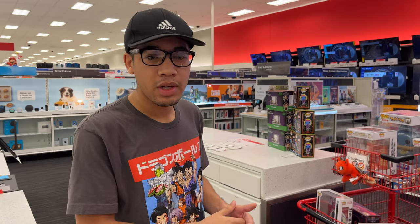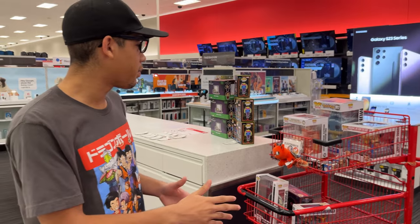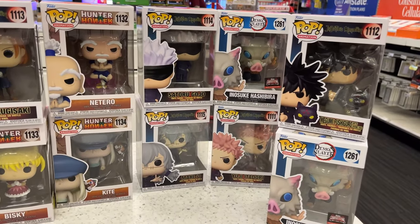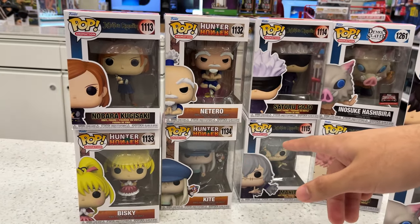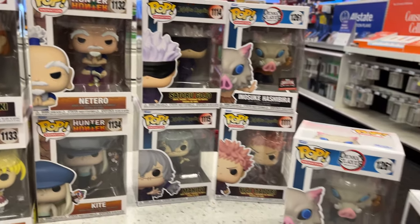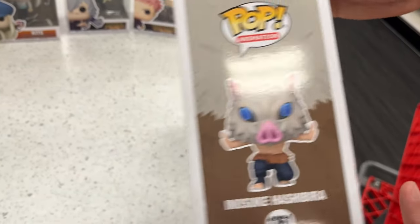I did ask Target to see if they had any more Pops in back, so someone's going to bring two Pops in. This isn't the full display yet because they haven't finished putting it up. Here's what the Target Associate pulled out for me — they got the new Hunter x Hunter Funko Pops, some Jujutsu Kaisen Funko Pops, and the new Inosuke Funko Pop. How many Inosuke Funko Pops do we have now? I wish this Pop had swords in the back — that would be really cool.